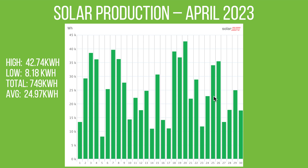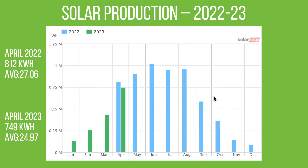When you compare that to last year, in April 2022 production was actually slightly higher — 812 kilowatt hours last April versus only 749 kilowatt hours in 2023. So slightly lower, but still within the range to be expected for April.